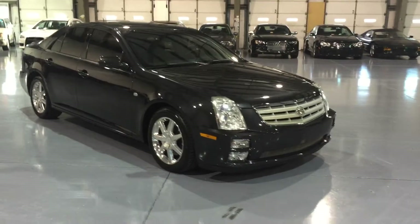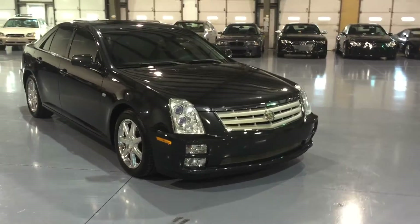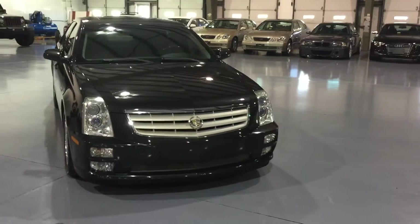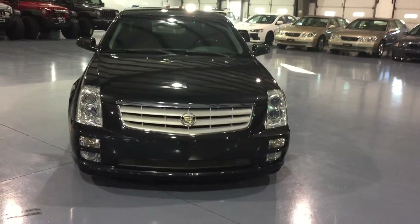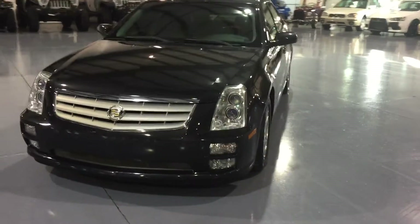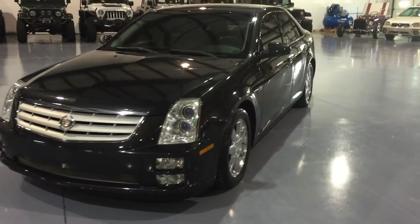The owner, as of two months ago, put brand new Continental tires all the way around the vehicle. It has two new catalytic converters, a new fuel pump, and a bunch of other stuff. So this vehicle has been fully, fully serviced.